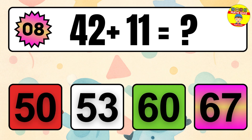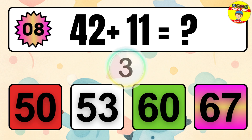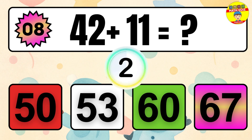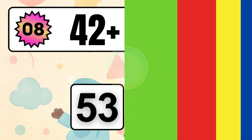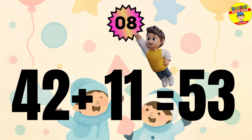Question 8. 42 plus 11 equals what? The answer is 42 plus 11 equals 53.